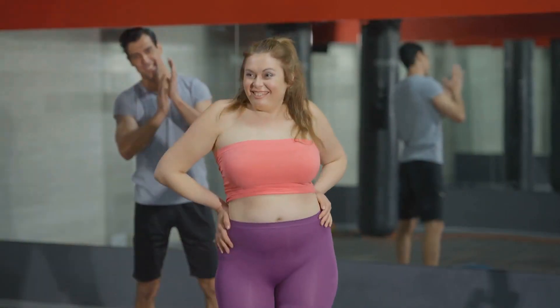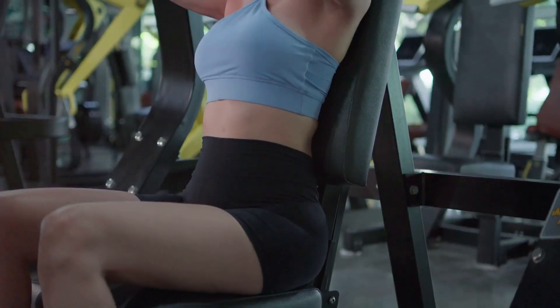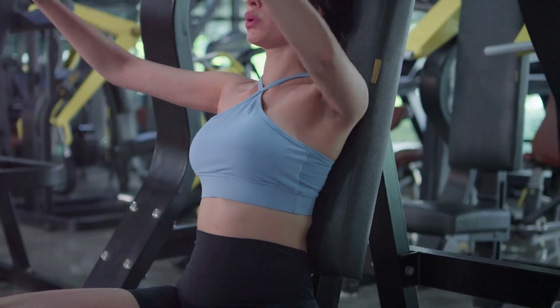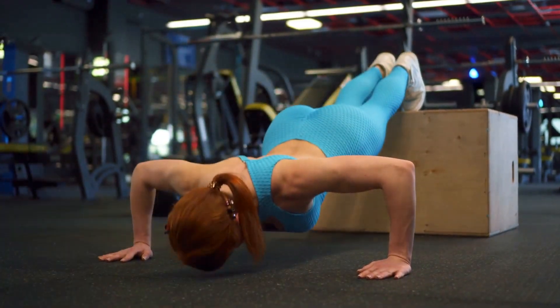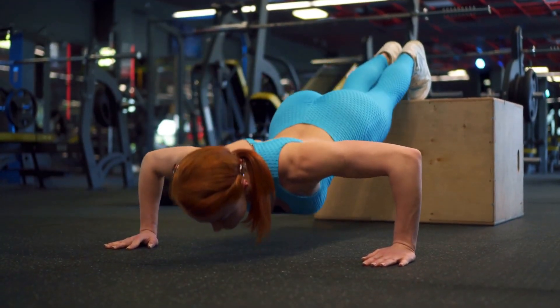They also boost your overall strength, leading to better performance in physical activities. The confidence that comes with feeling stronger and healthier is undeniable. Imagine having the perfect chest workout routine at your fingertips — wouldn't that be a game-changer? Get ready to revamp your fitness routine with a killer chest workout, a regimen that will take your chest training to the next level.